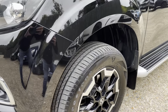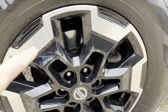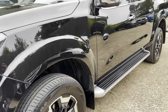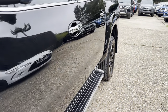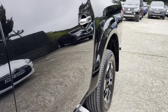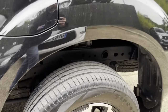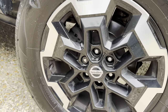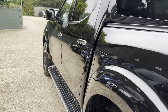No scuffs, no dents. A few marks on the wheels just to point out. A couple on this rear wheel. No nasty dents or scratches down this side.